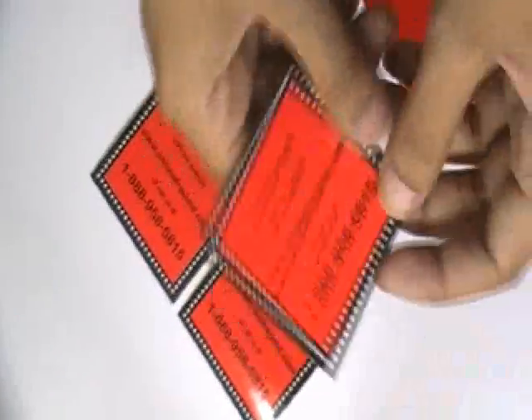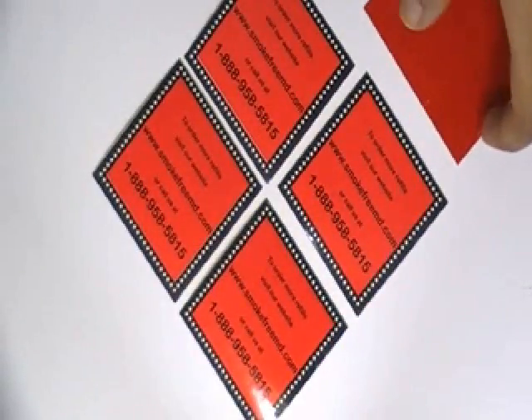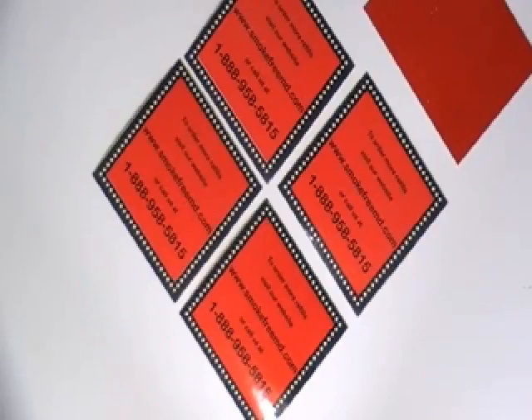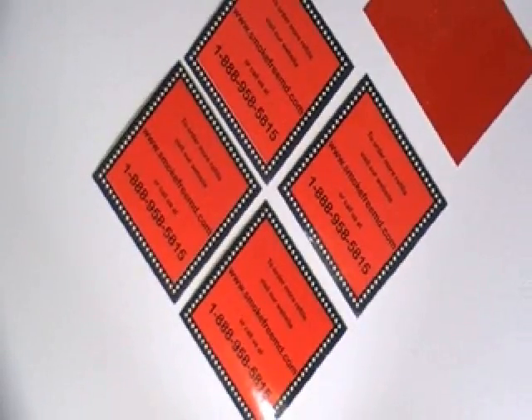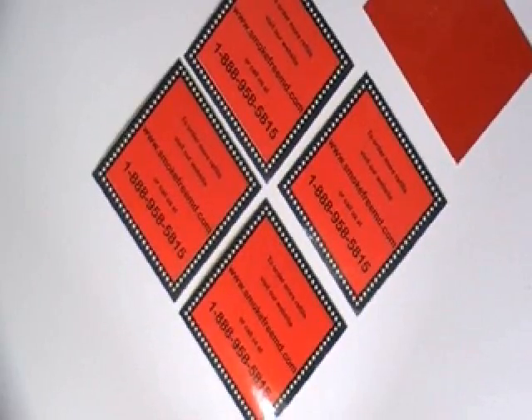You can have this type of stickers with your own design, and we can provide you free design. Just visit our website where you can chat live with our experts, and you can also call us on the number given on our website. We are providing free shipping services.